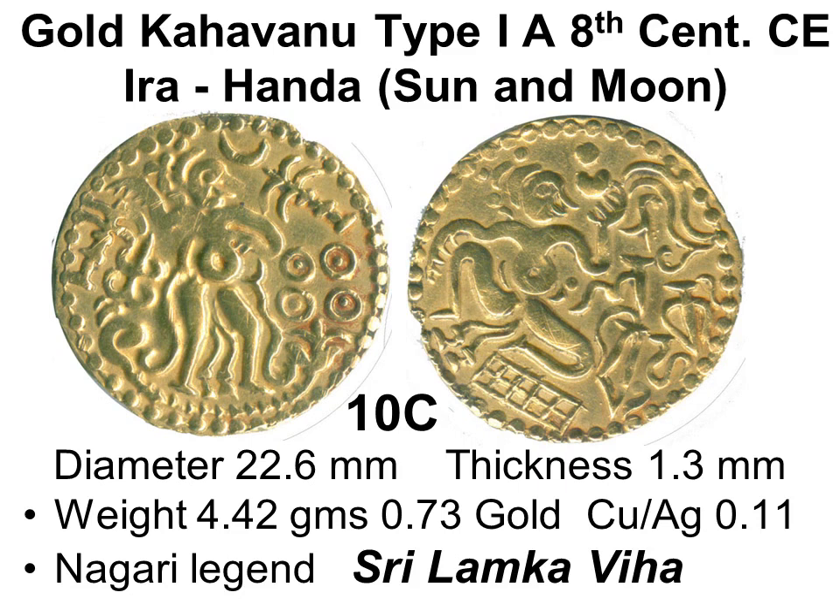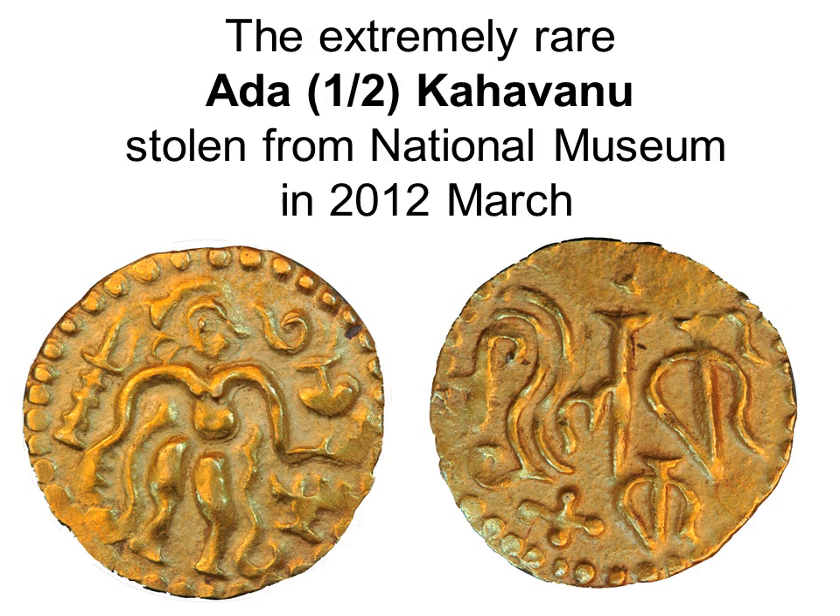The first indigenous Lankan gold coins are from the 8th century. They weigh a kalanda — 4.3 grams — similar to a Roman solidus. The type 1 kahavanu has sun and moon on the obverse with a standing figure, and on the reverse a seated bahirava with Nagari characters translating to 'Sri Lanka Viha.' Viha means 20; the number of compartments on the asana may roughly represent purity.